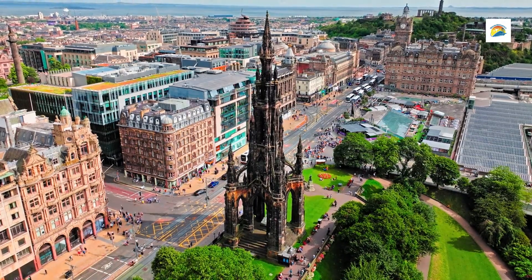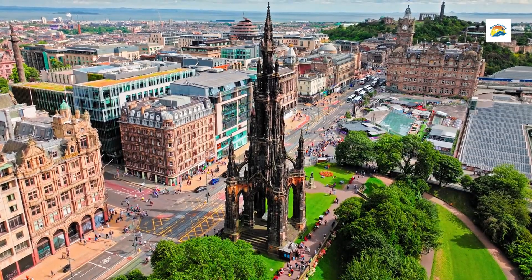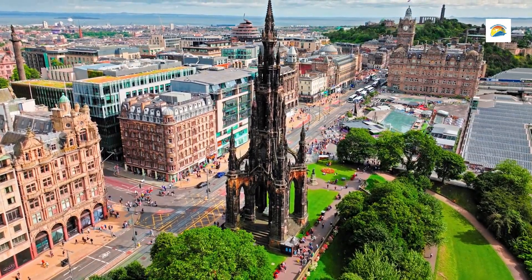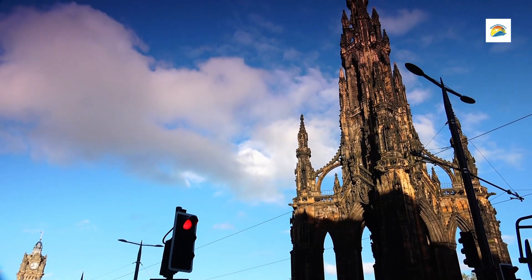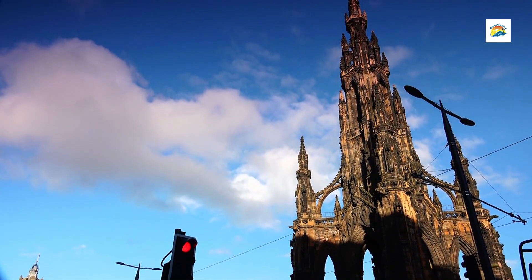Architecture and Design: Designed by George Meikle Kemp, the Scott Monument was completed in 1846 and showcases elaborate Victorian Gothic architecture. Its dark, towering structure is adorned with 64 statues depicting characters from Scott's novels, intricate carvings, and pointed arches.